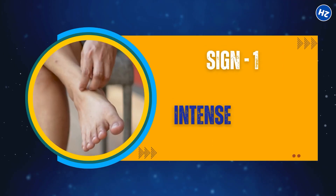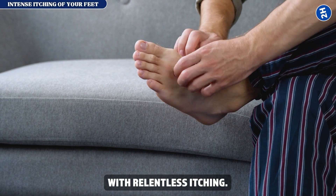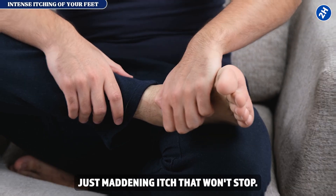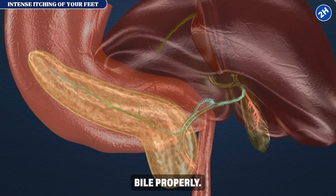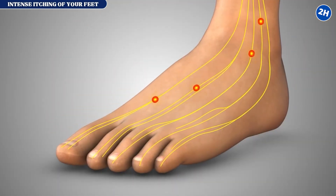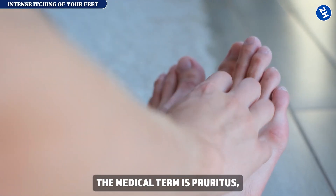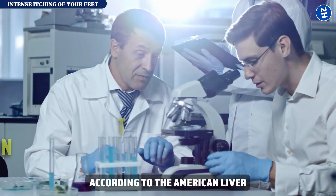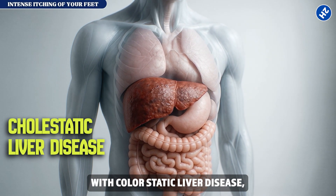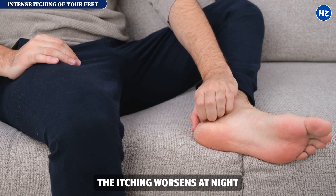Sign number one: intense itching of your feet. Imagine waking up at 3am clawing at your feet with relentless itching — no rash, no bug bites, just maddening itch that won't stop. Your liver can no longer process bile properly. Bile salts accumulate in your bloodstream and deposit under your skin, particularly in your feet and palms, triggering nerve endings. The medical term is pruritus. According to the American Liver Foundation, itching affects the majority of people with cholestatic liver disease and is often the first symptom, sometimes appearing years before other signs.